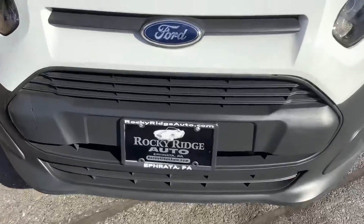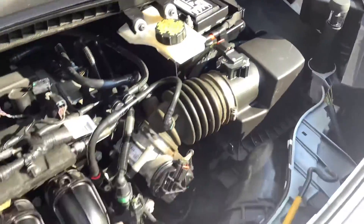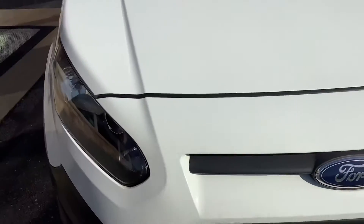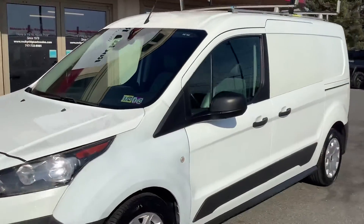Obviously we're around to the front — let me show you under the hood real quick. Nice clean engine compartment. Typically these are a 2.5 four-cylinder — good-sized engine, should have plenty of power for a smaller cargo van.